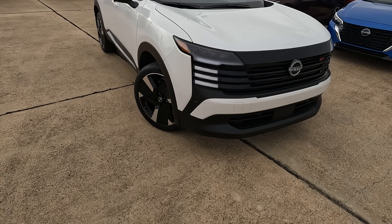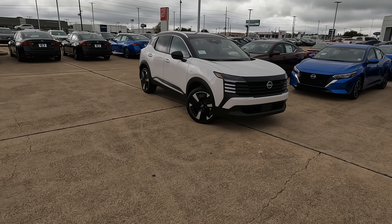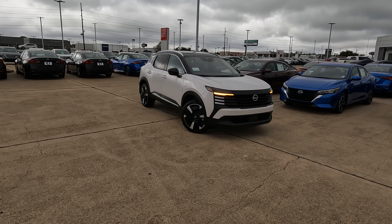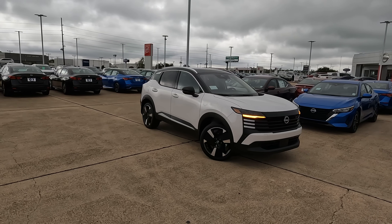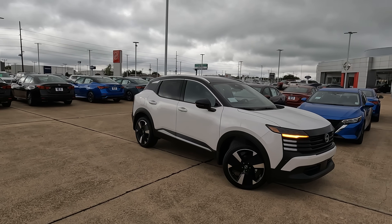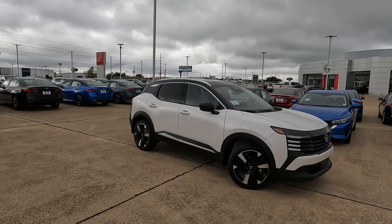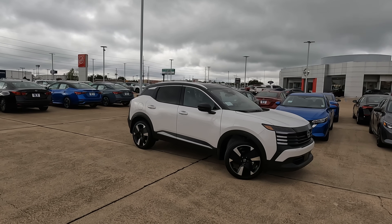This is the 2025 Nissan Kicks. Is it the ultimate subcompact crossover SUV to buy? Hey everybody, it's Tom from Vehicle Visionary. I hope you're having a great day today. I'm at Orr Nissan in Shreveport, Louisiana to talk about the all-new, fully redesigned Kicks for the 2025 model year.